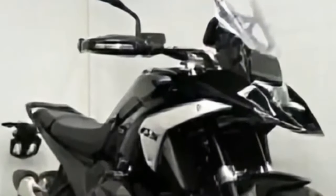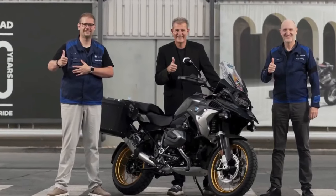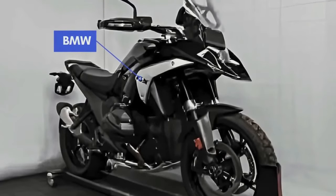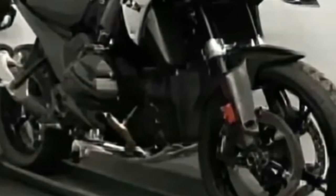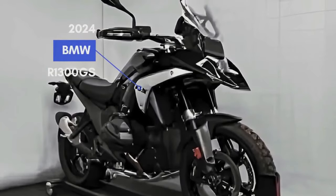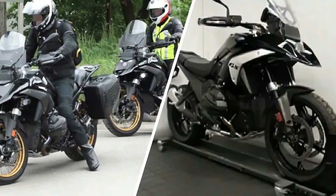The BMW R1300GS will come in at around $20,000. Thanks to updates, it will be pricier than the $17,995 R1250GS. It slots right between its arch-rivals — the $27,195 Ducati Multistrada V4 and the $19,595 Triumph Tiger 1200. We also expect it to come in at least three variants: GS, GSA, and an M-badged model. The BMW R1300GS debuted in September 2023.